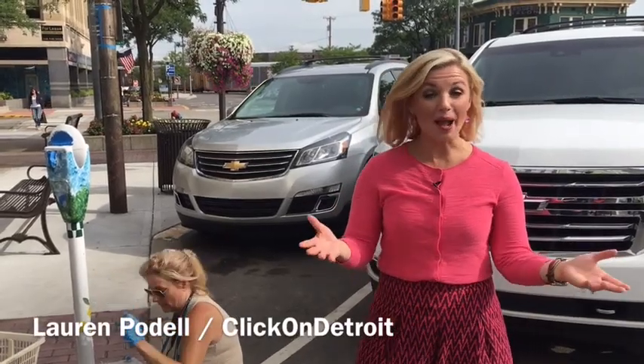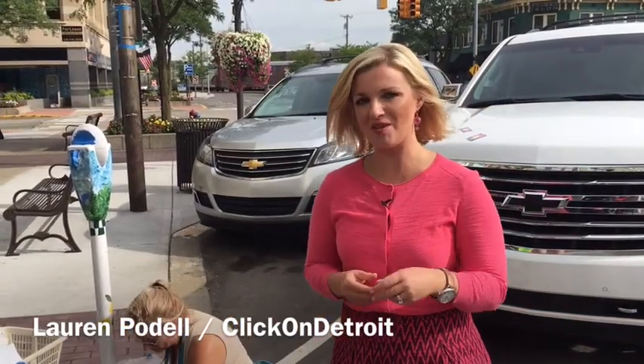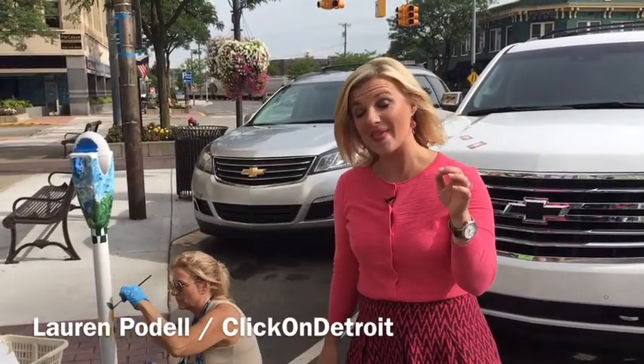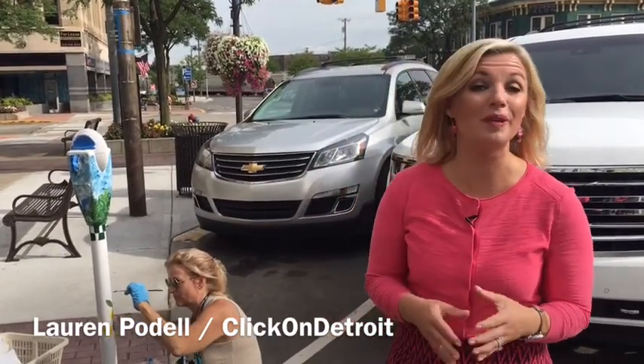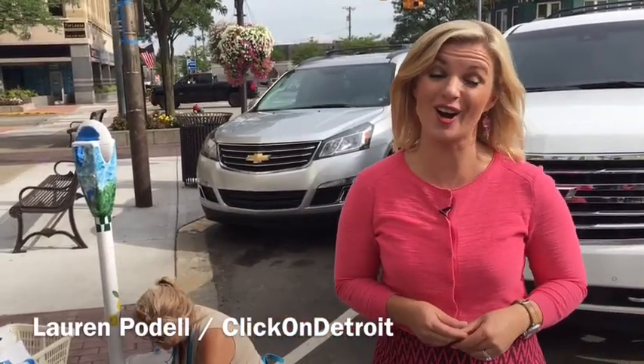I'm Lauren Podell hanging out with you on the weekend here in the beautiful downtown Royal Oak. If there's one thing you know about this city, you know there are parking meters everywhere. But this weekend, these parking meters are being made a little more beautiful — it's all a big kickoff to Arts Beats and Eats.